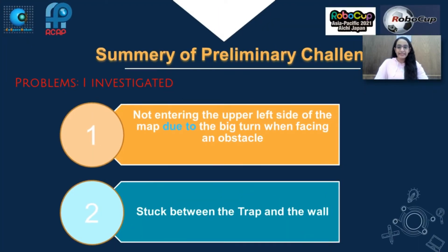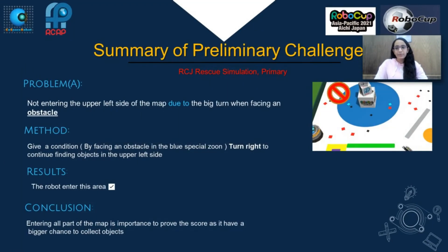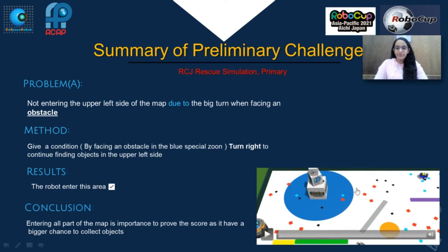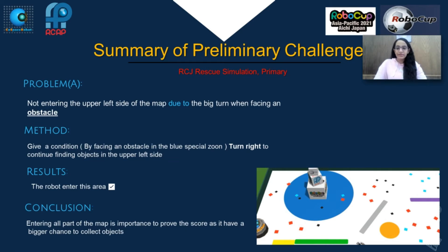Problems are investigated. Problem 1: Not entering the upper left side of the map due to the big turn when facing an obstacle. Method: Give a condition by facing an obstacle in the blue special zone, then turn right to continue to find objects in the upper left side. Results: The robot enters this area. Conclusion: Entering all parts of the map is important to improve the score, as it has a bigger chance to collect objects.